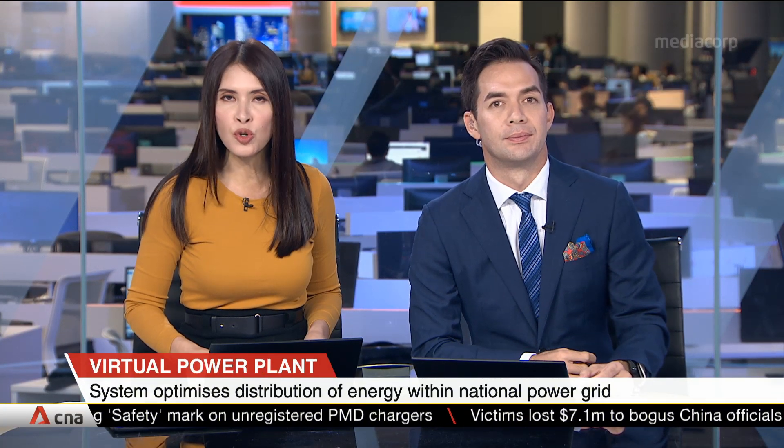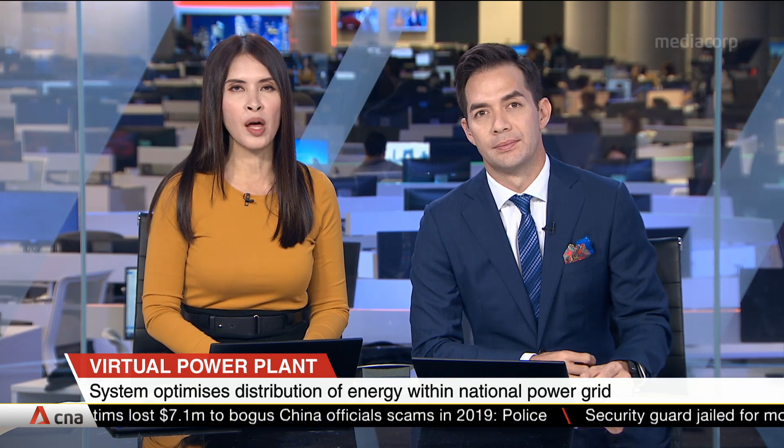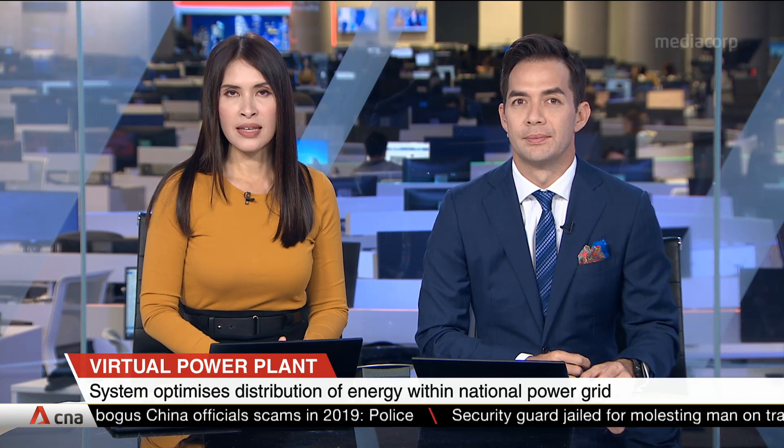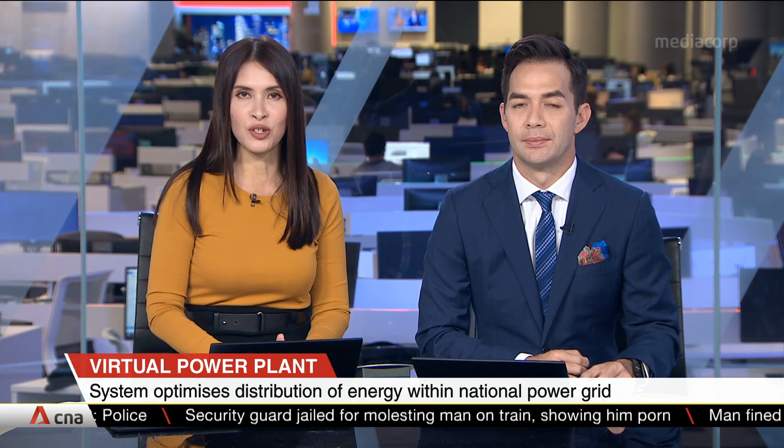Households and businesses which produce their own renewable energy may soon sell the excess energy that they don't consume. Developers of the virtual power plant say that their system can send unused green energy from different sources to the national power grid.